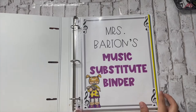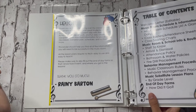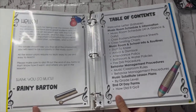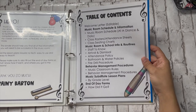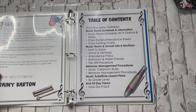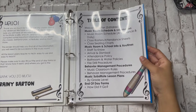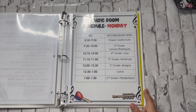The binder cover says my name and 'music sub binder.' Then there's a 'Hello' welcome page that basically says, 'Thank you so much for taking over my classes — this binder will help you find all the information you need. The lesson plans require no tech and are easy to use. Make sure to fill out the end of day form so I know how it went and how far you got into my lessons.' Then I have the actual table of contents, covering: welcome letter, music room schedule and information, class rosters and attendance sheets, class seating charts, staff to know, arrival and dismissal, attendance policy, bathroom and water policies, fire drill procedures, behavior management procedures, music sub lesson plans, and end of day forms.